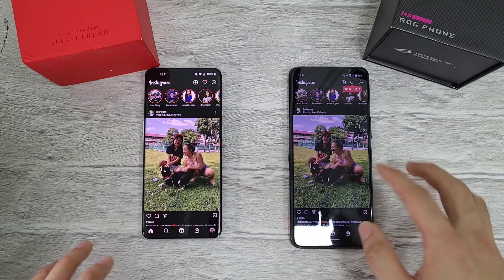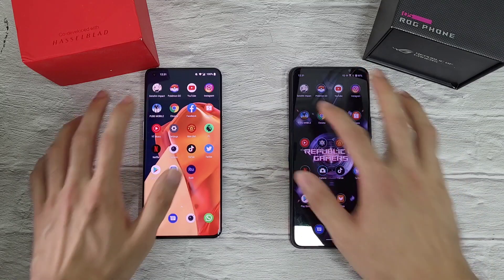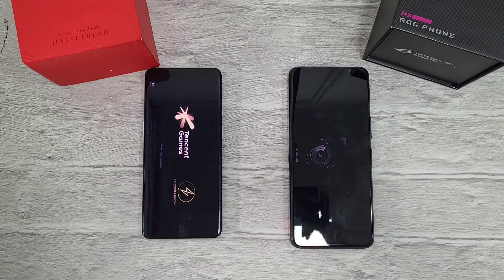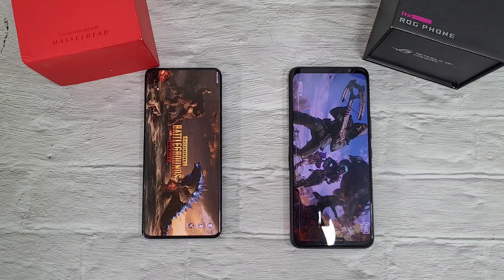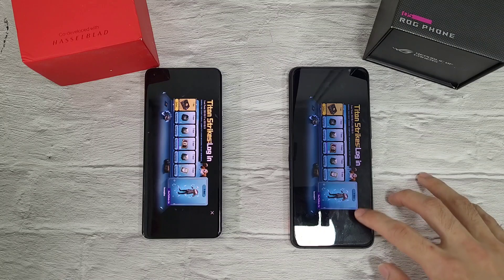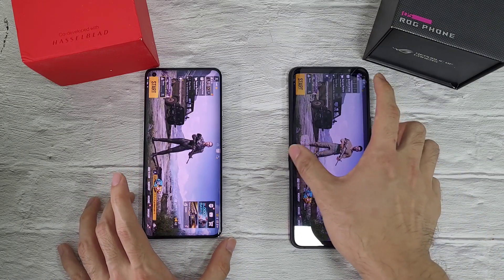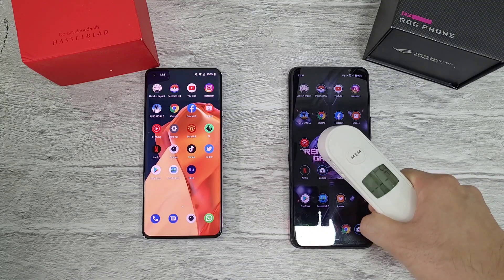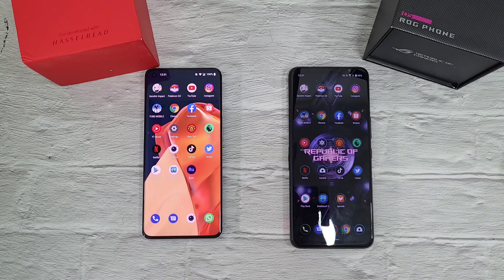Instagram — similar. Next up, PUBG — don't mind that post, it's just a friend of mine on my Instagram. This is a big app and the ROG 5 was just slightly ahead of the 9 Pro. Let's check the temperatures — 36.3 and 36.3, both pretty equal.